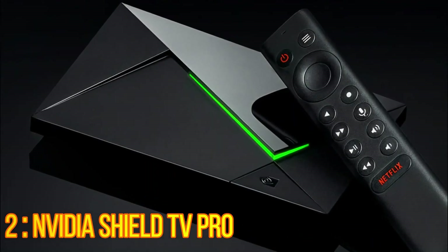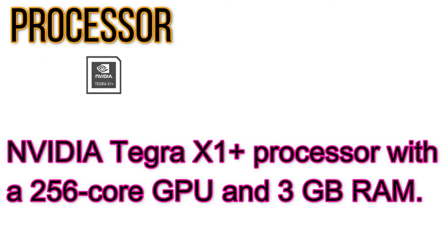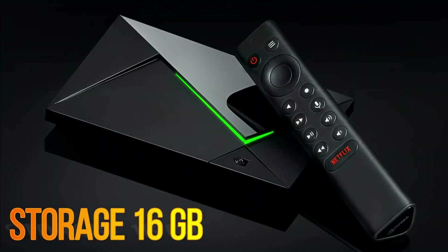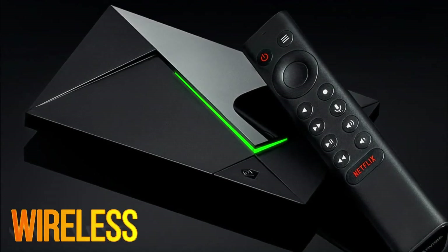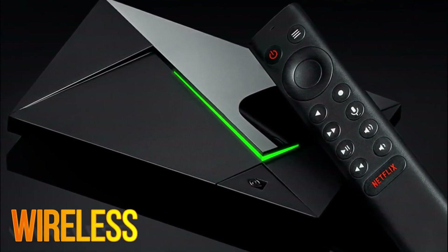NVIDIA Shield TV Pro. Processor: NVIDIA Tegra X1 Plus with a 256-core GPU and 3GB RAM. Video Features: 4K HDR Ready, Dolby Vision HDR and HDR10. Audio: Dolby Audio, Dolby Digital, Dolby Digital Plus, Dolby Atmos, DTS:X Surround Sound Pass-Through over HDMI. Storage: 16GB, expandable using USB flash drives or hard drives. Wireless: MIMO 2.4GHz and 5GHz Wi-Fi, Bluetooth 5.0, Captive Portal Support.